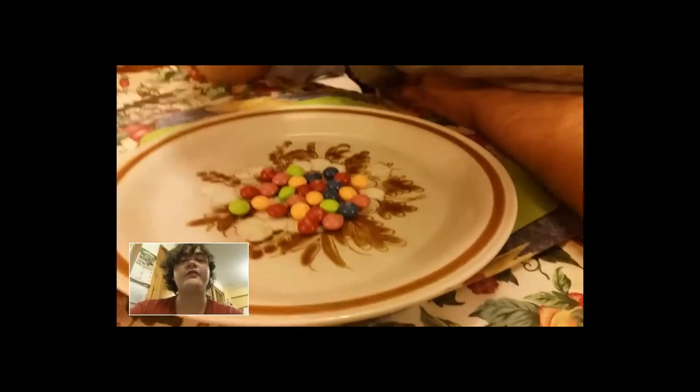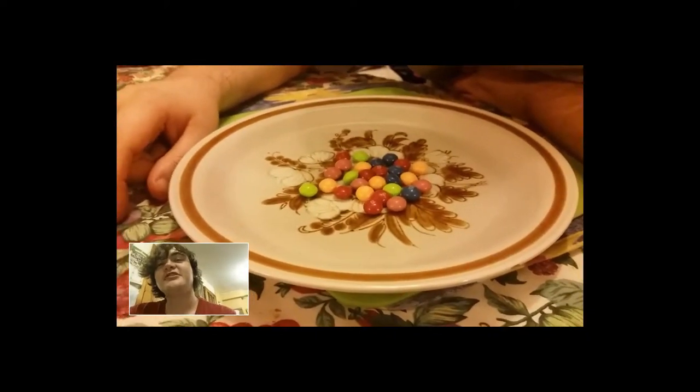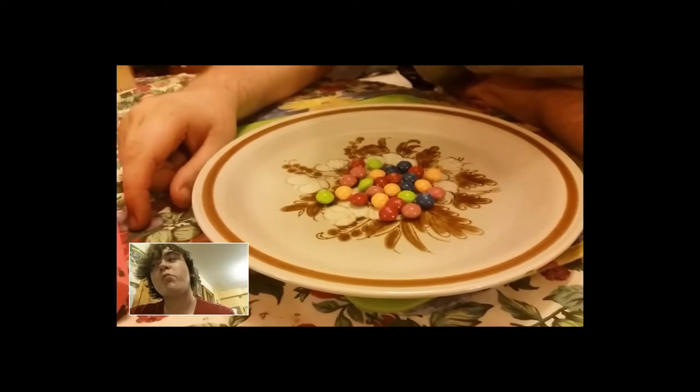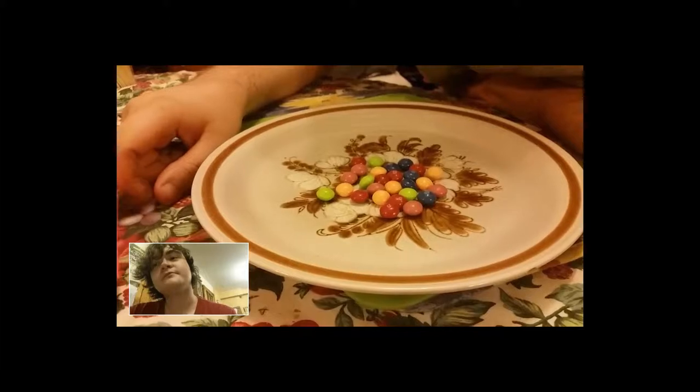I'm going to try a red one. This tastes like a normal Skittle. Normal Skittle.